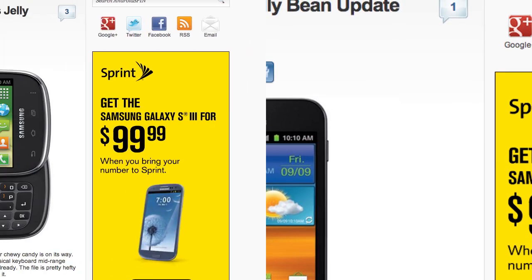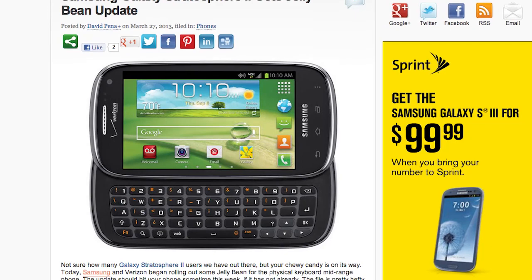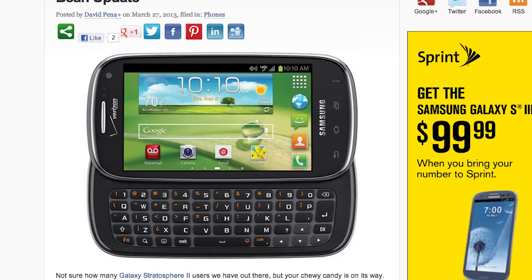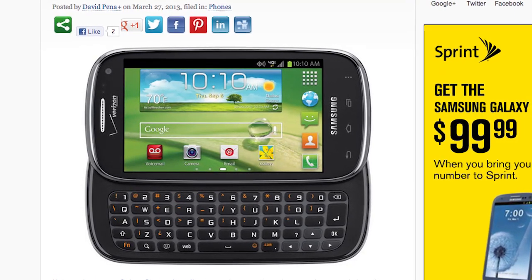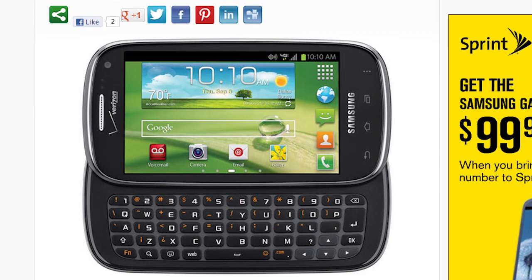The Samsung Galaxy Stratosphere 2 will be getting its Jellybean update as well. Samsung and Verizon have begun rolling it out to this physical keyboard mid-range phone. The file is a hefty 506.6 megabytes, so make sure you're on a Wi-Fi connection and have sufficient battery or are charging. If you haven't received the update yet, keep checking your system updates — it should be there within the week.